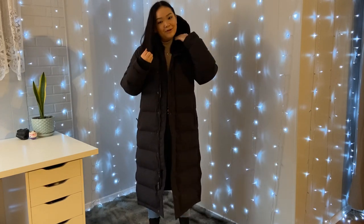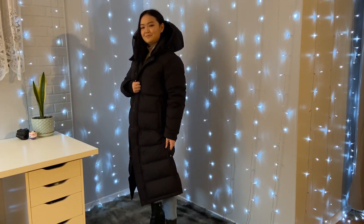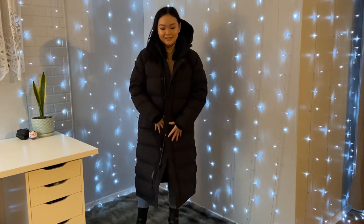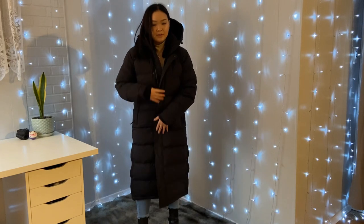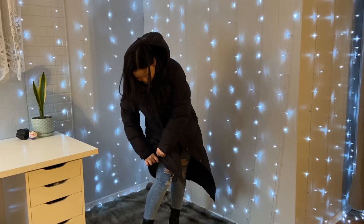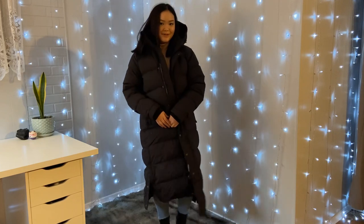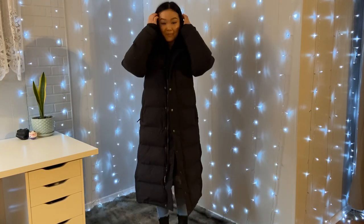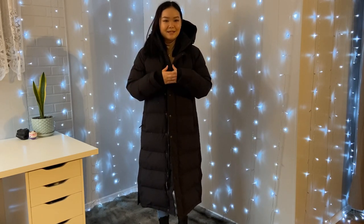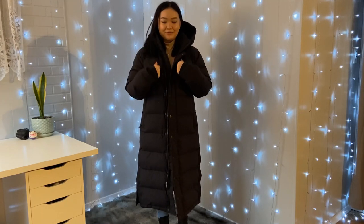People will look at you and kind of laugh a little bit, but in the end it is a really stylish jacket and I think they're secretly jealous. One thing I do like is if you have everything closed up and buttoned, you have the option of unbuttoning the sides so you can walk freely and kick your legs more without being trapped like a little cocoon. But I do like the option of being a cocoon because winter sucks — it is cold outside and I do not like to be cold. So I really appreciate this jacket.